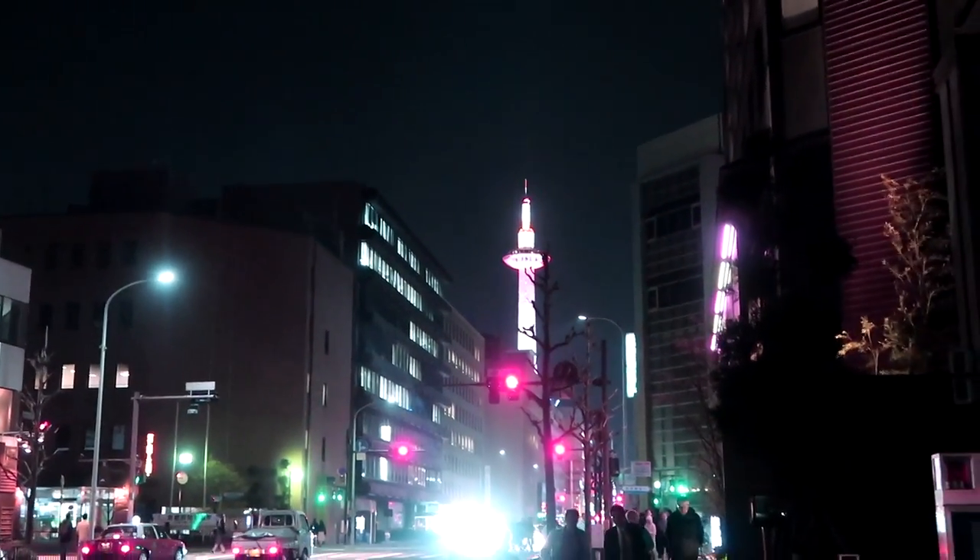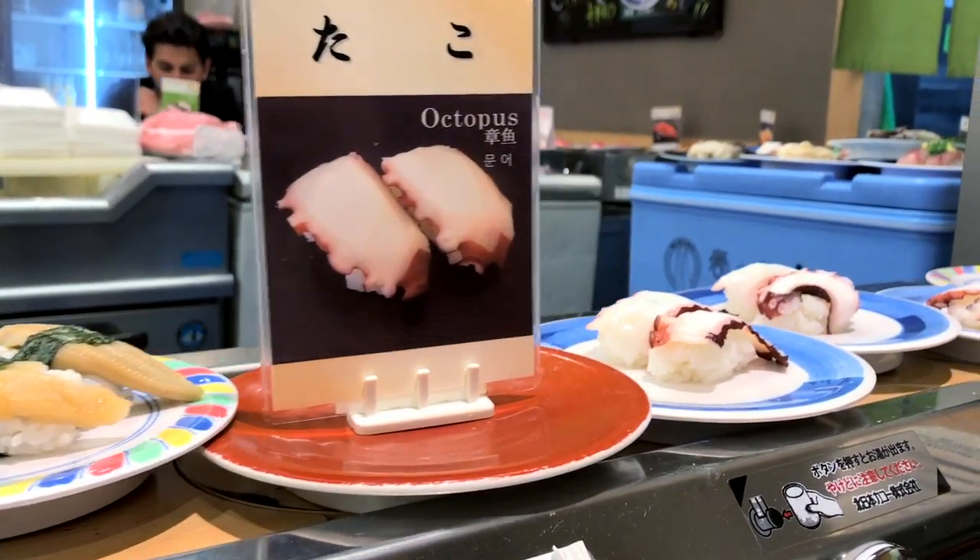Right now we're about to go get some dinner. Our Airbnb was really close to the Kyoto station, so we ended up eating at a revolving sushi bar there.